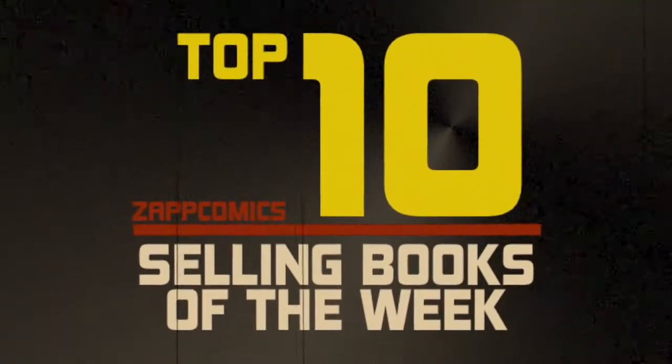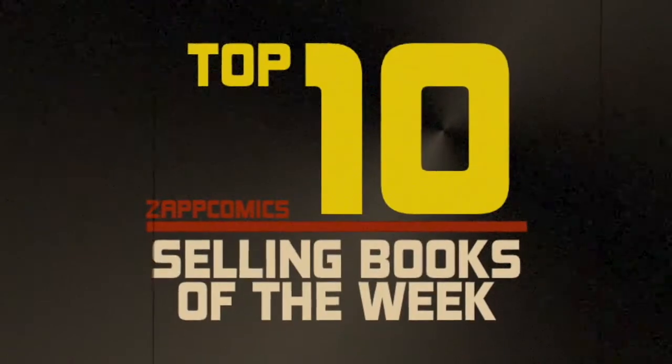Zapp Comics presents Top 10 Selling Books of the Week with Cory Brown. Hey guys, Cory here. I'm at the Zapp Comics warehouse for the Top 10 Selling Books of the Week from May 22, 2019. Not a huge week — some cool variants came out. Next week's pretty big, so this week some books that usually aren't in the Top 10 made it, which is pretty cool. Let's get going.